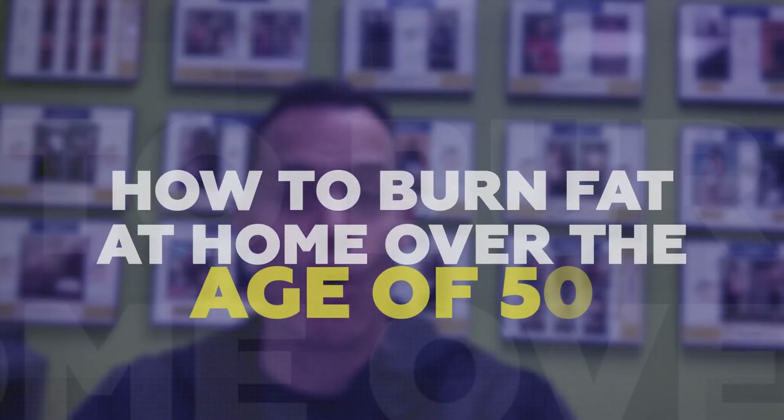Today, I'm going to share with you how to burn fat at home over the age of 50 — your ultimate fitness and nutrition guide. Who am I? I'm Brian Stecker. I'm the owner of Boomer Fitness for the past eight years in Vancouver, Washington, and I've been a personal trainer for the past 16 years.